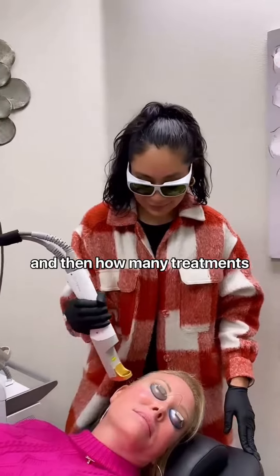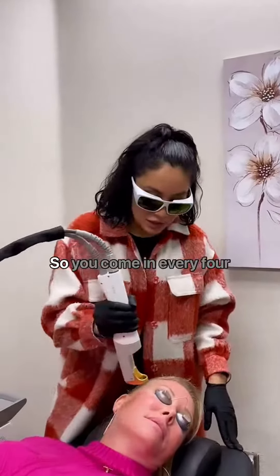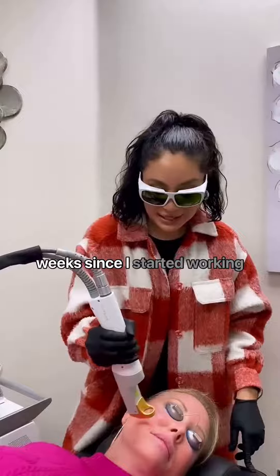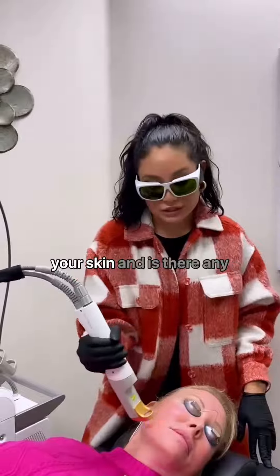And then how many treatments do you recommend, Jen? So I always recommend a package of six that we have here. You come in every four weeks. I have patients that have been doing this every four weeks since I started working here, and I've been here for five years. So it's just really great maintenance treatment for your skin.